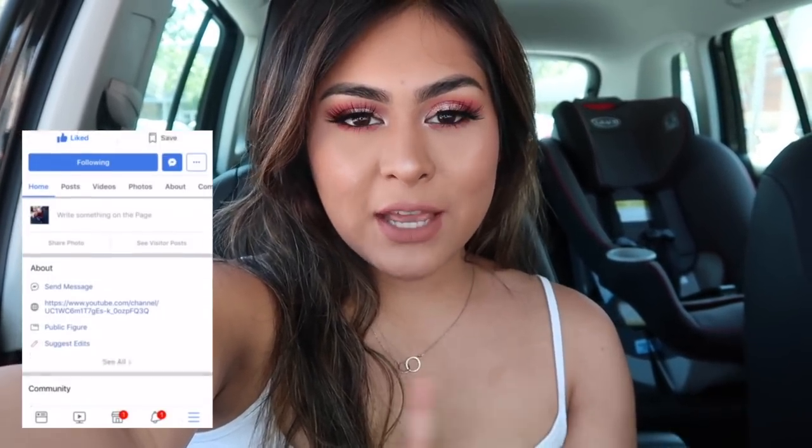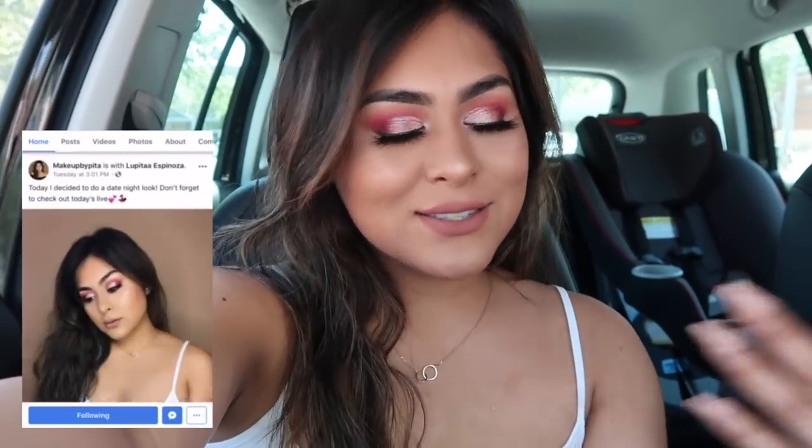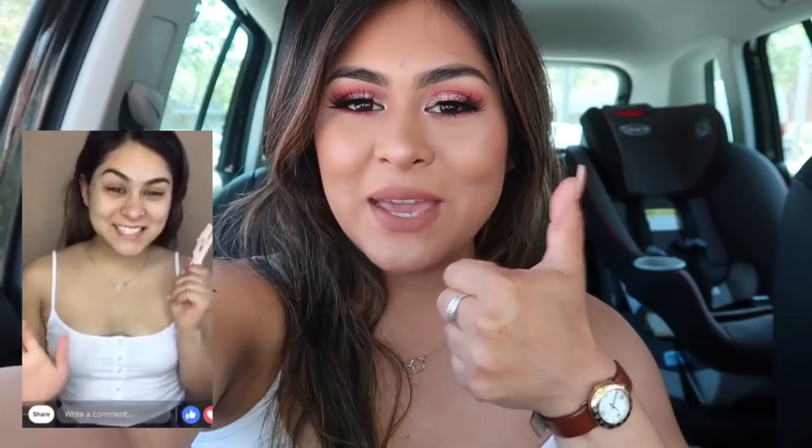Before we go in, I want to share that this makeup look on my face right now — I did recreate it on my Facebook page, which is Makeup by Pita. It'll be linked down below in the description box. Give my page a thumbs up, and without further ado, let's go into Marshall's!